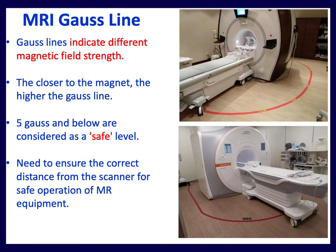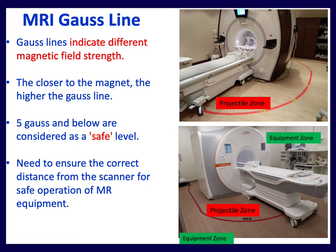The MRI gauss line is drawn on the floor to indicate different magnetic field strengths. The closer you get to the magnet, the higher the gauss line. Five gauss and below is considered safe — outside this red line. You must ensure the correct distance from the scanner for safe equipment operation. Equipment should be docked under radiographer supervision and not moved again without permission. Inside the red zone is a potential projectile zone, so equipment must remain outside that red line.